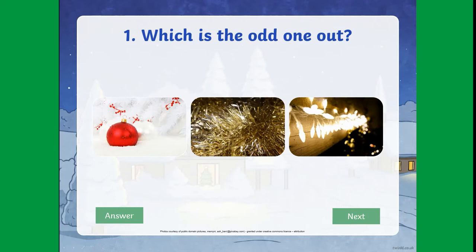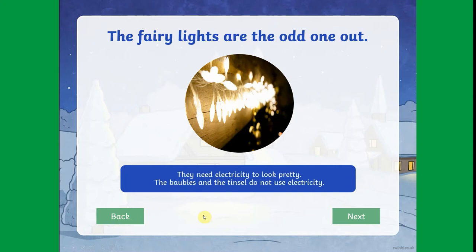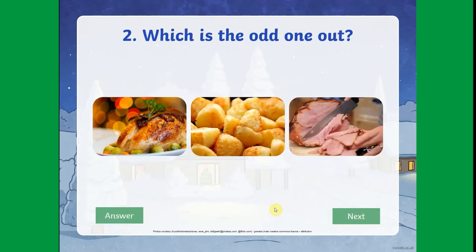We have lots of quizzes for children to get involved in during this lovely festive period. You can use this great Christmas themed odd-one-out quiz to generate discussions and reasoning skills.